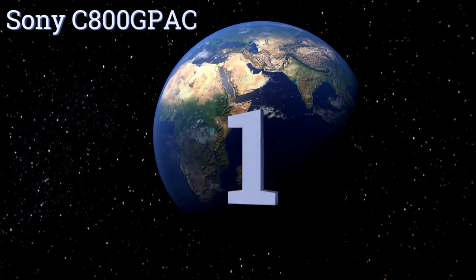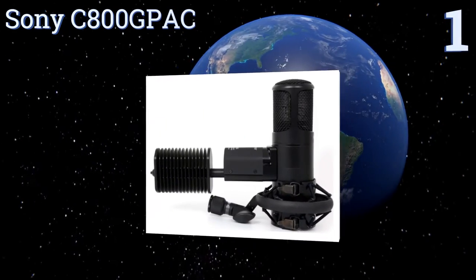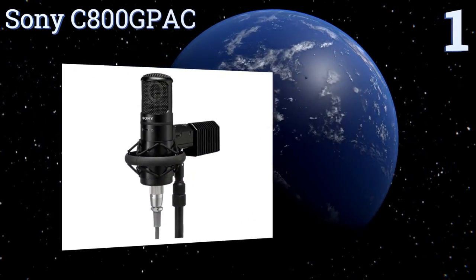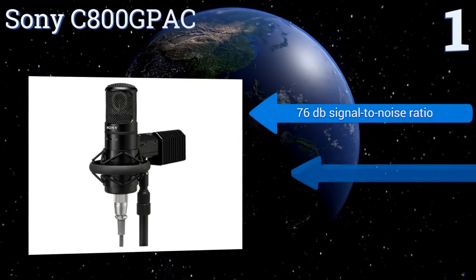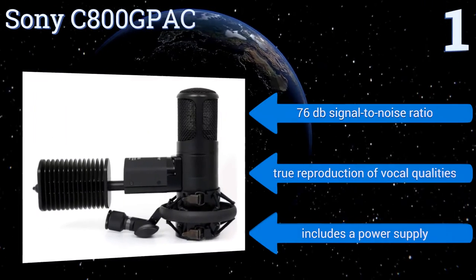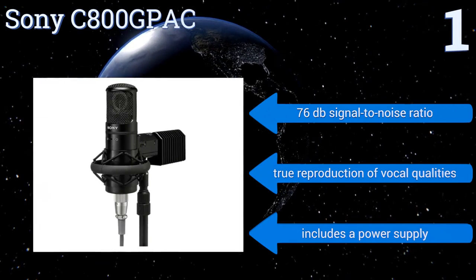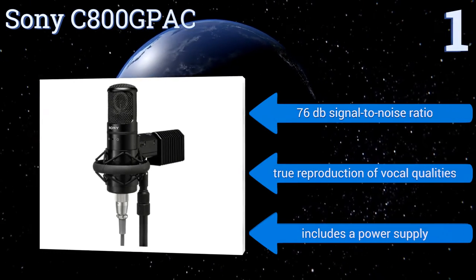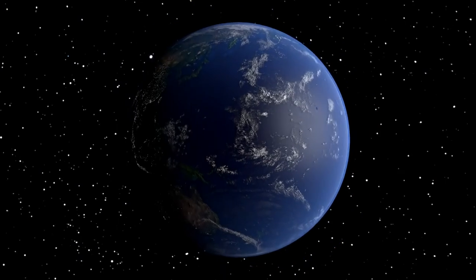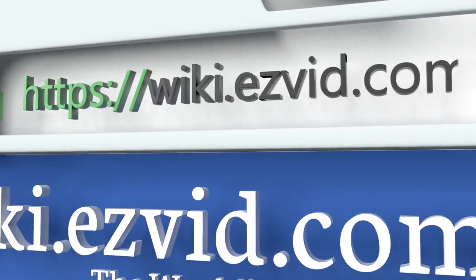Taking the top spot on our list, the indispensable Sony C800G uses a Peltier-based cooling system designed to keep the unit's 6AU6 vacuum tube at its ideal operating temperature, allowing it to sound warm without getting too hot. Its pickup pattern is electronically selectable, it has a 76-decibel signal-to-noise ratio, provides true reproduction of vocal qualities, and includes a power supply.